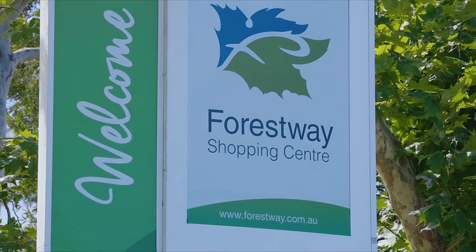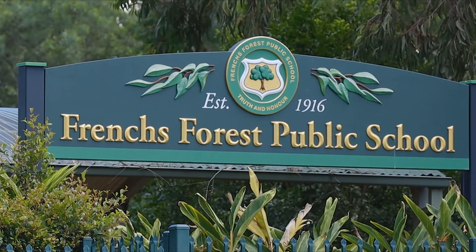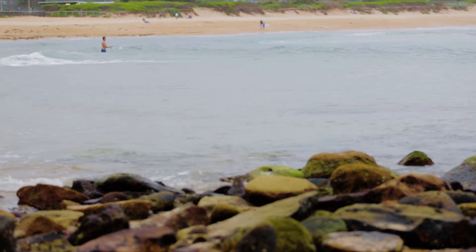The home is located just moments from Forest Way shops, City and Chatswood buses, quality local schools, and has easy access to the northern beaches.